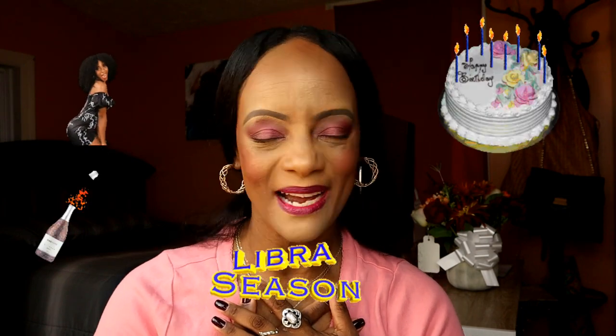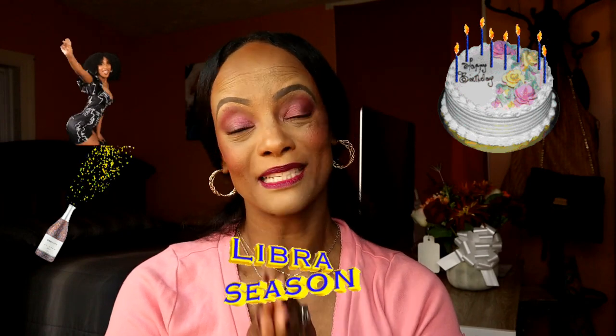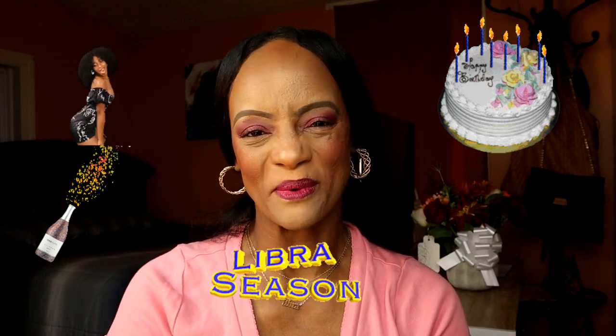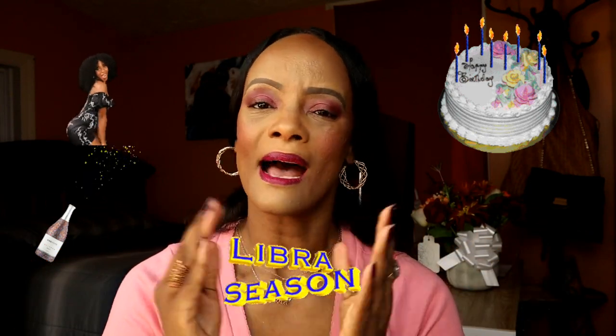Happy birthday to all the lovely Libras out there — I'm one of you! My birthday is September 30th, so this is my birthday weekend and I'll be celebrating. I may put together a little vlog to show you some of what I did. I love you guys, thank you so much for watching. Make sure you hit subscribe, hit the notification bell, give me a thumbs up, and leave a comment — I love chatting with people back and forth in the comments about products, tips, and what we've discovered.